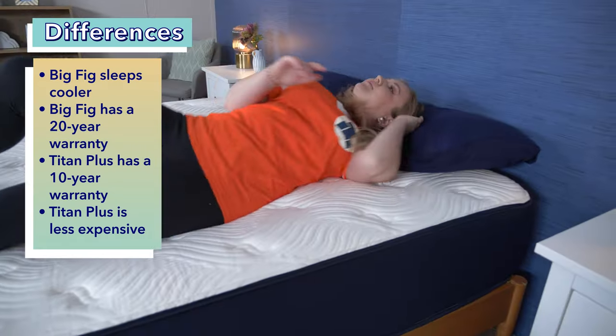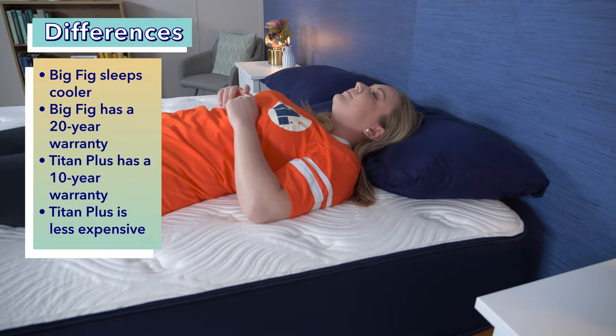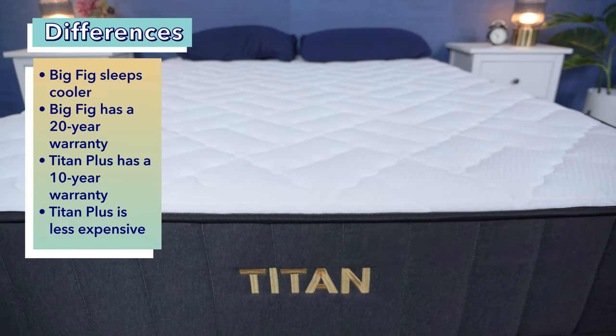Now that we've covered similarities, let's look at some key differences between these beds. First up, the Big Fig sleeps cooler than the Titan Plus, so it might be a better choice for hot sleepers. Next, the Big Fig comes with a 20-year warranty, while the Titan Plus comes with a lesser 10-year warranty.